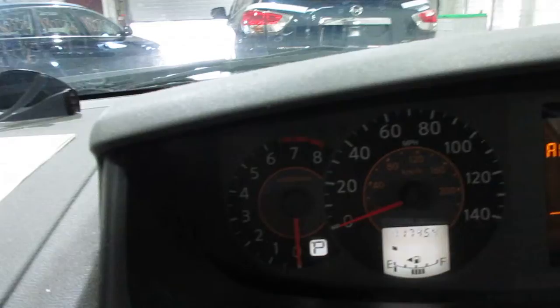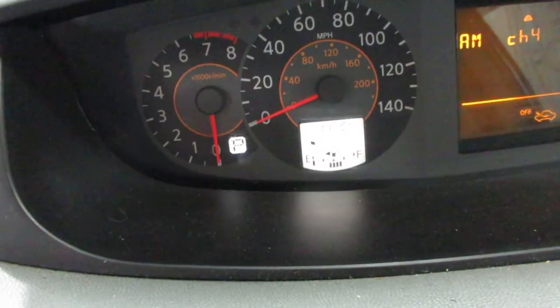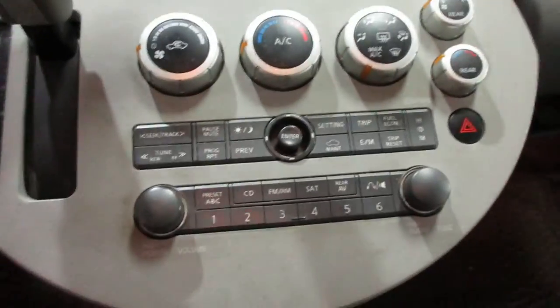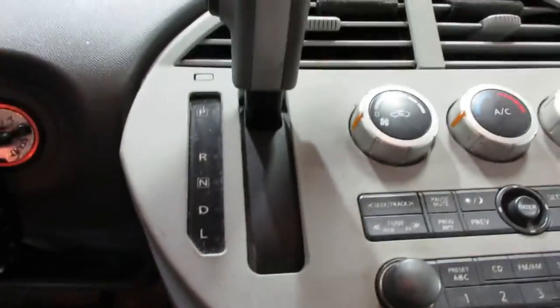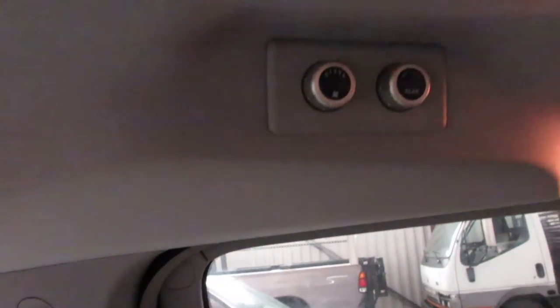The vehicle currently has 117,454 miles on the motor. Nice little display screen there. We have your temperature control and a CD player.